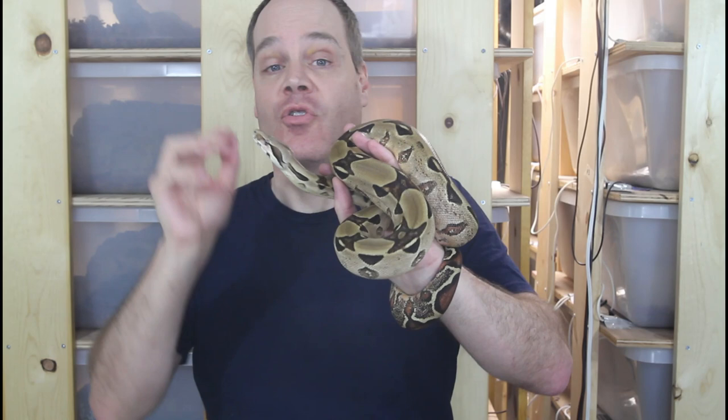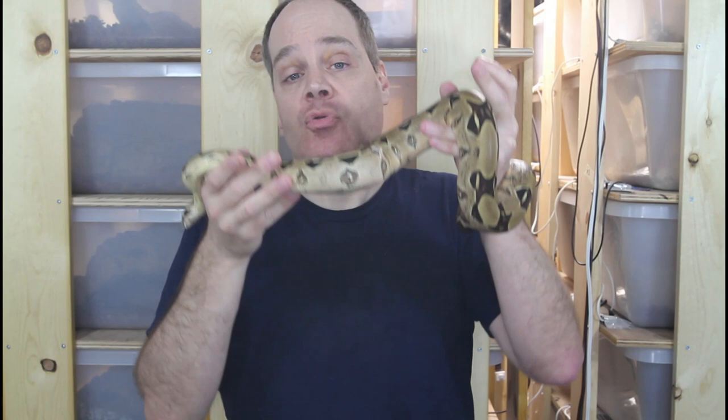This is the place for information about all aspects of keeping and breeding boa constrictors in captivity. I'd really appreciate if you would subscribe so you don't miss out on any of my future boa videos, and hit the like button so YouTube will recommend my content to additional viewers.